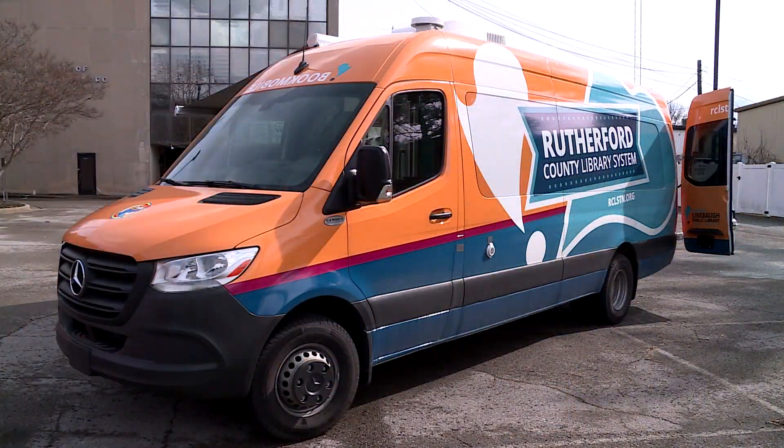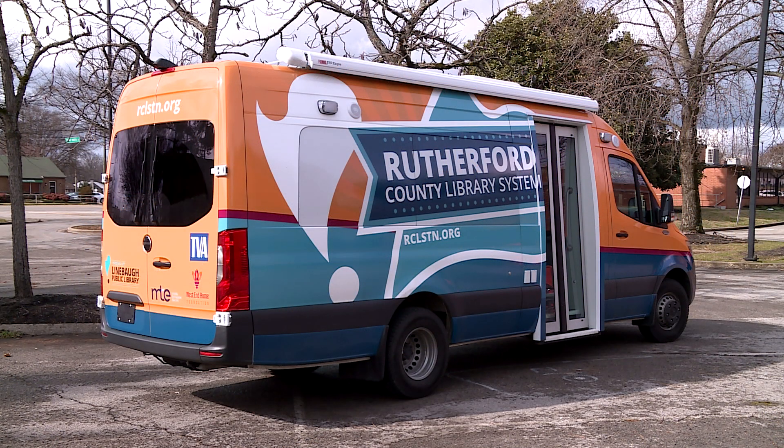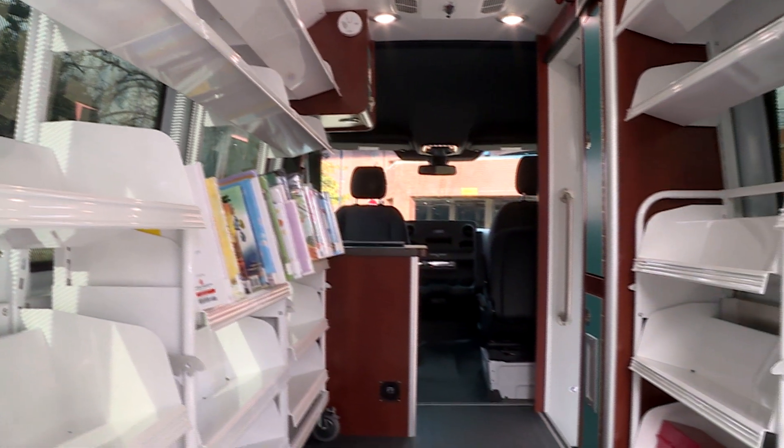This is really cool. This was made specially for us by Farber Specialty Vehicles in Columbus, Ohio. It's a 2022 Mercedes-Benz Sprinter van — 170-inch wheelbase — and it gives us a lot more amenities than we used to have. We have a lot more power options so we can stay out in the community longer.